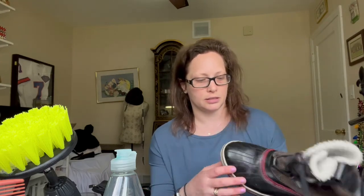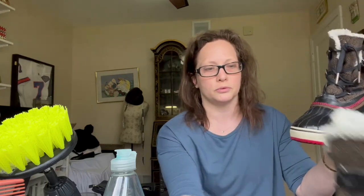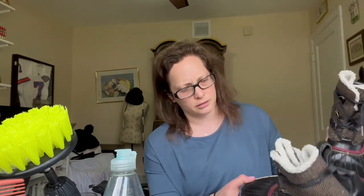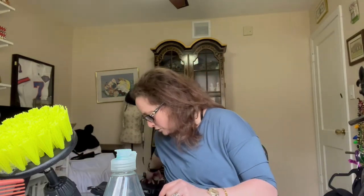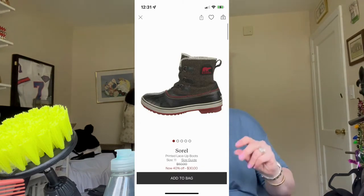These other boots went through the washing machine first to clean the insides, then I also used the Hunter boot kit. It doesn't look like I got all the way up to the top — it looks a little more dull up there. The Hunter kit is about $25 and I use it on all rubber boots, not just Hunter brand.